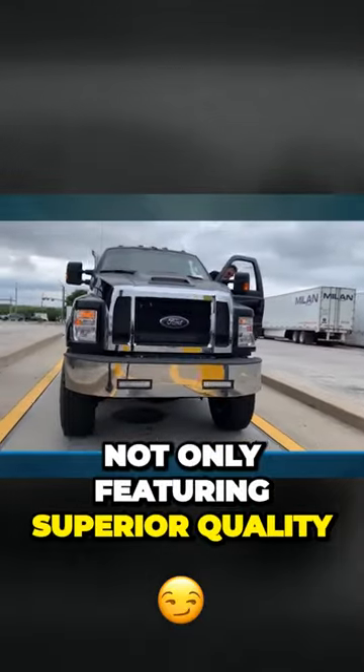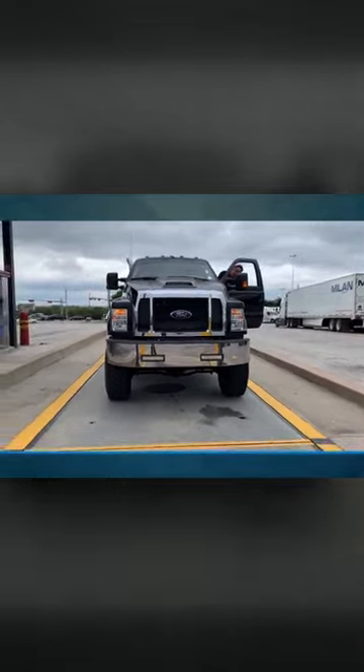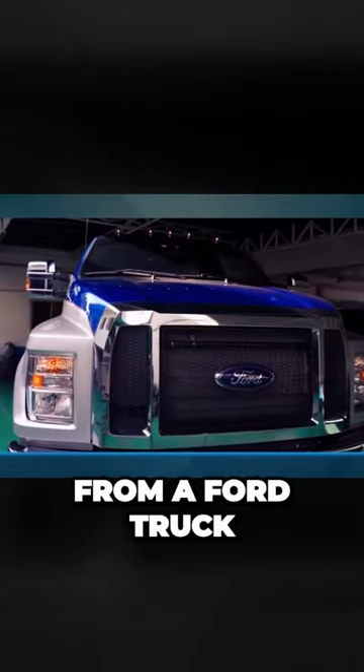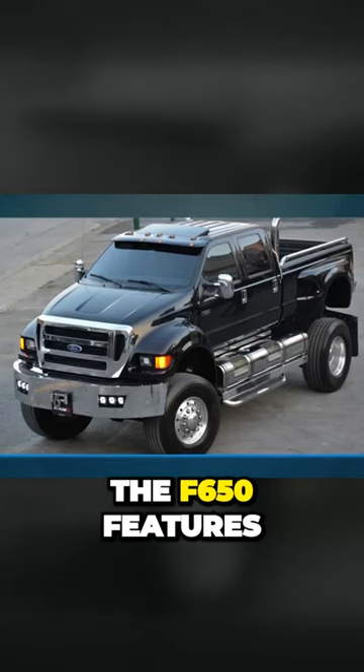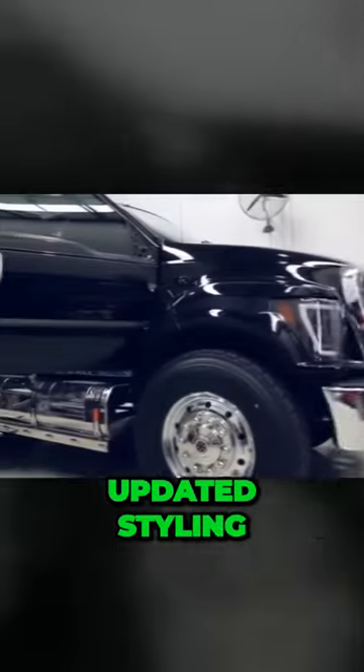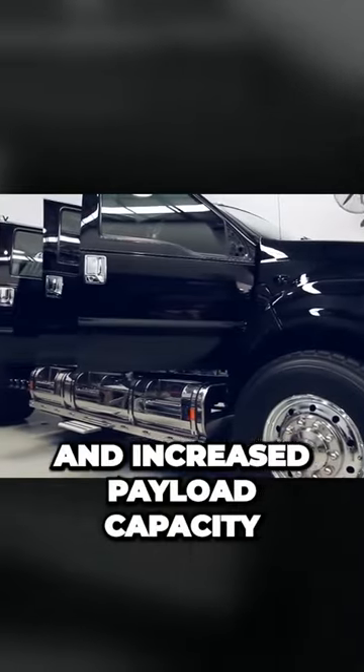Not only featuring superior quality, craftsmanship, and durability, but also boasting the impressive power we've come to know and expect from a Ford truck. The F650 features several upgrades and improvements over the L-Series, including a more powerful engine, updated styling, and increased payload capacity.